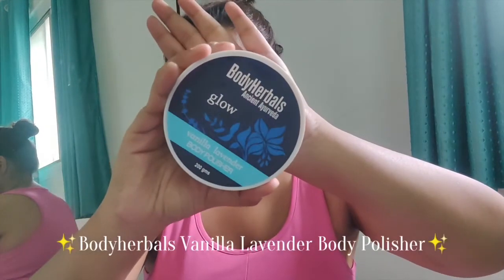Body polish is something we don't really come across every day, especially an Ayurvedic body polisher — I haven't seen one before and this one definitely takes the cake. It is infused with pure herbal extracts as well as exfoliating crystals which help you exfoliate your skin very gently. After using it you can feel your skin has become really soft and smooth.